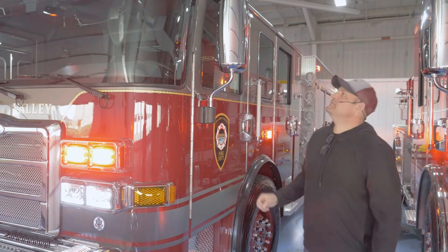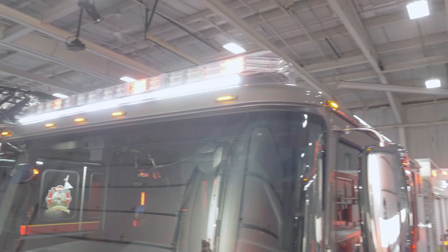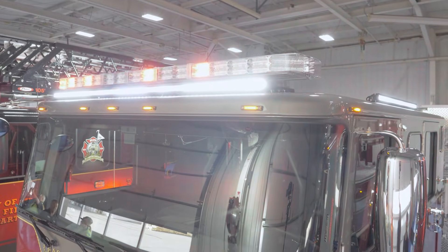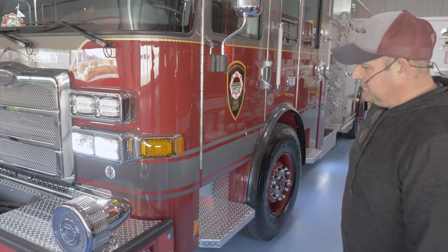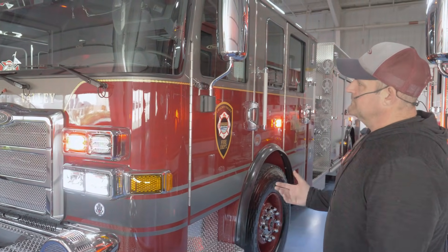On the cab, we have front and left and right side high-vis light bars. Eliminated a lot of room because you don't have to go with that larger light bar — they're very low profile. All in all, we're very happy with the truck. We like the way it came out — it's exactly what we wanted. Pierce has done a fantastic job for us, and it's always a good time to come up here to Appleton. Thank you.